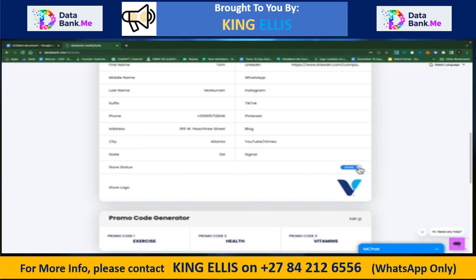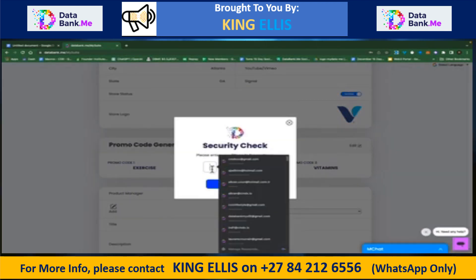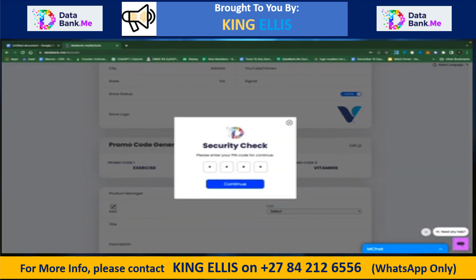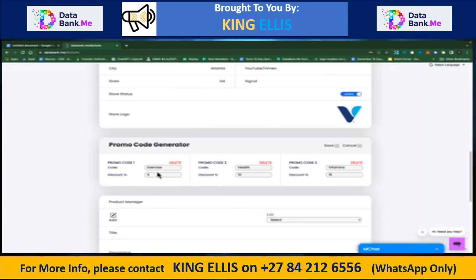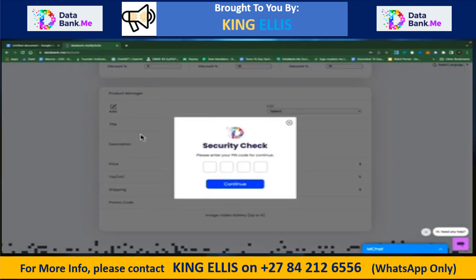You have active and deactivate options, so if you want your store offline while making improvements, you can deactivate it and bring it back up. We also have a promo code generator — if you're offering discounts, you can come in and edit this. You set your code word and what discount you're going to give, and that helps you track your advertising campaigns.